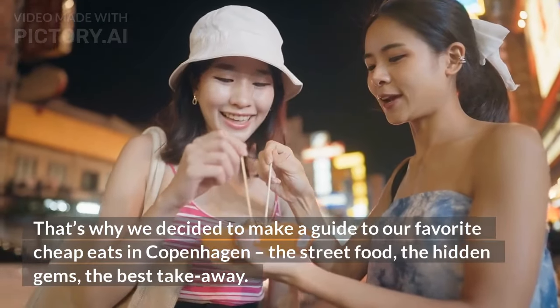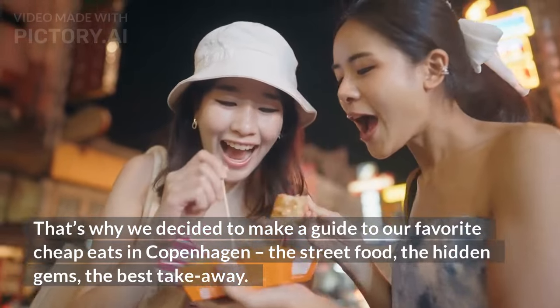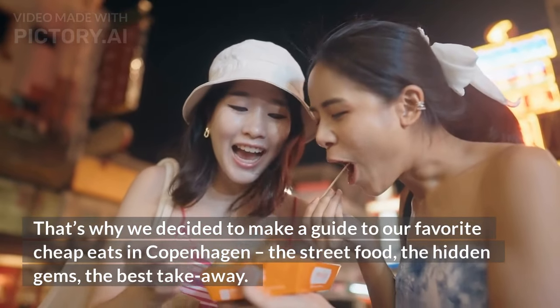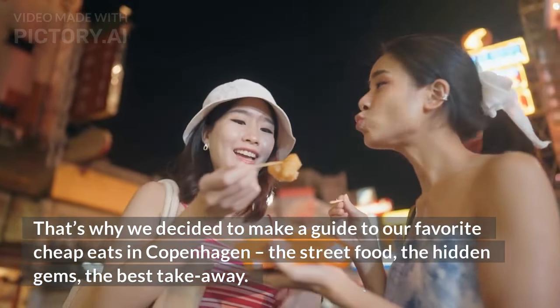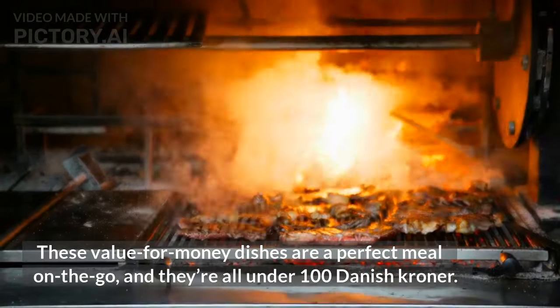That's why we decided to make a guide to our favorite cheap eats in Copenhagen — the street food, the hidden gems, the best takeaway. These value-for-money dishes are a perfect meal on the go, and they're all under 100 Danish kroner.